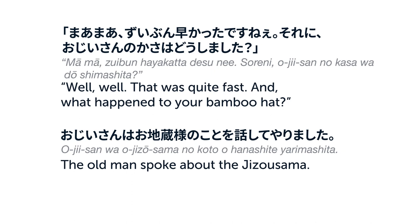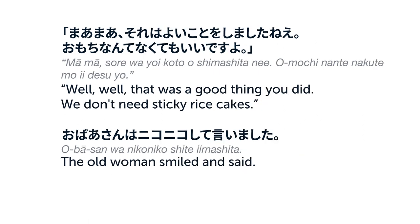まあまあ、ずいぶん早かったですね。それに、おじいさんの傘はどうしました？おじいさんは、お地蔵様のことを話してやりました。まあまあ、それはよいことをしましたね。お餅なんてなくてもいいですよ。おばあさんは、にこにこして言いました。